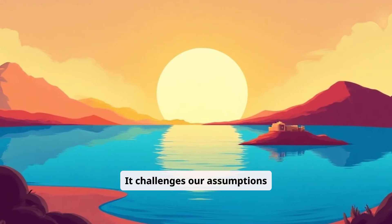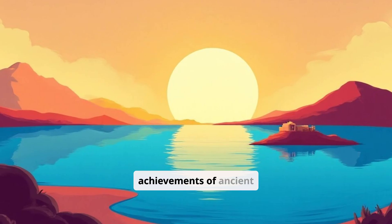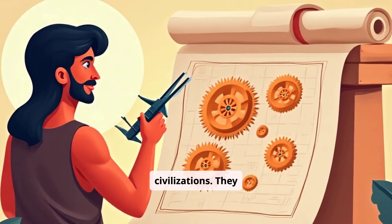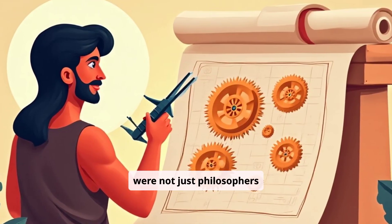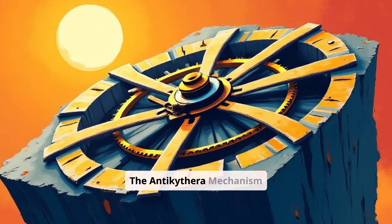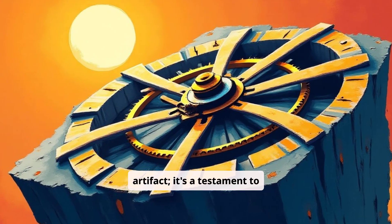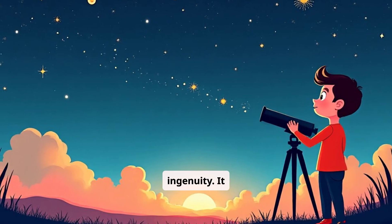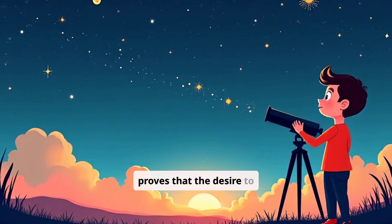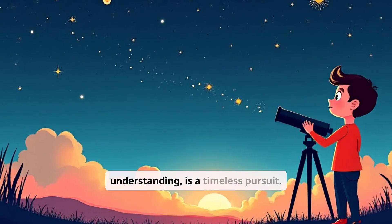It challenges our assumptions about the past and inspires us to look deeper into the achievements of ancient civilizations. They were not just philosophers and artists — they were brilliant engineers. The Antikythera mechanism is more than just an ancient artifact; it's a testament to human curiosity and ingenuity. It proves that the desire to understand our universe and to build tools to aid that understanding is a timeless pursuit.